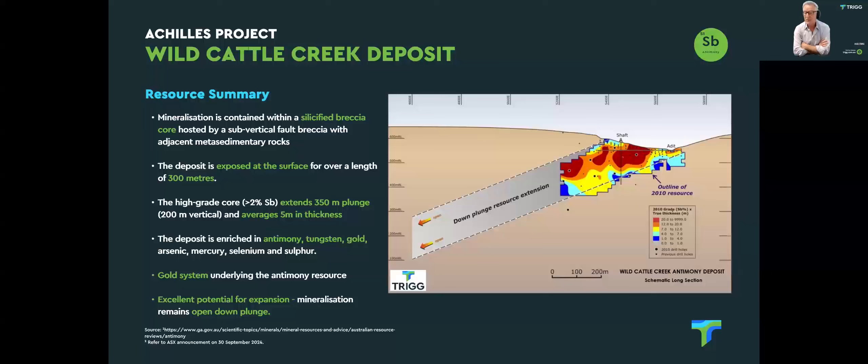The mineralisation at Wild Cattle Creek is a silicified sulphidic breccia core. Looking at the diagram, the red and orange blobs map out the high-grade core, and the system is plunging to the west at a relatively shallow angle. The mineralisation has been drilled to a vertical depth of only 200 metres and is stepping out 350 metres down plunge. From a vertical depth perspective it's still very shallow, and we need to do more work to step out the mineralisation down plunge.